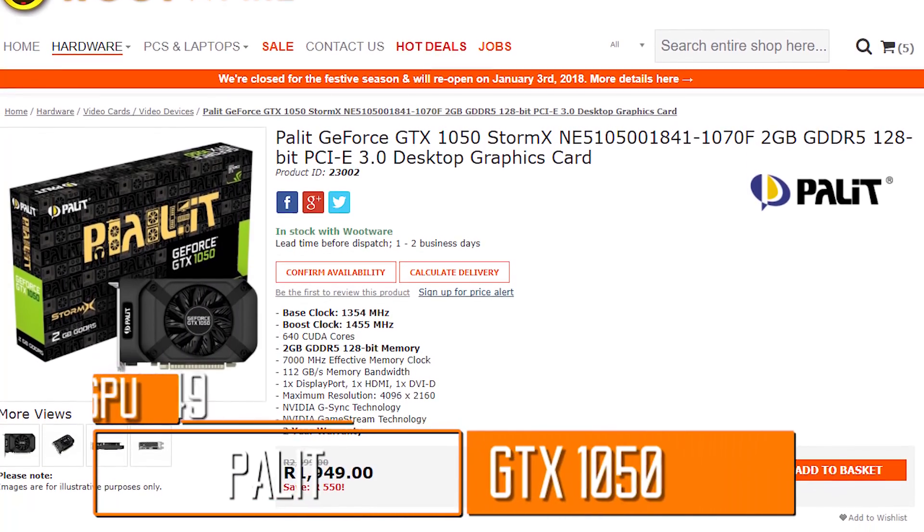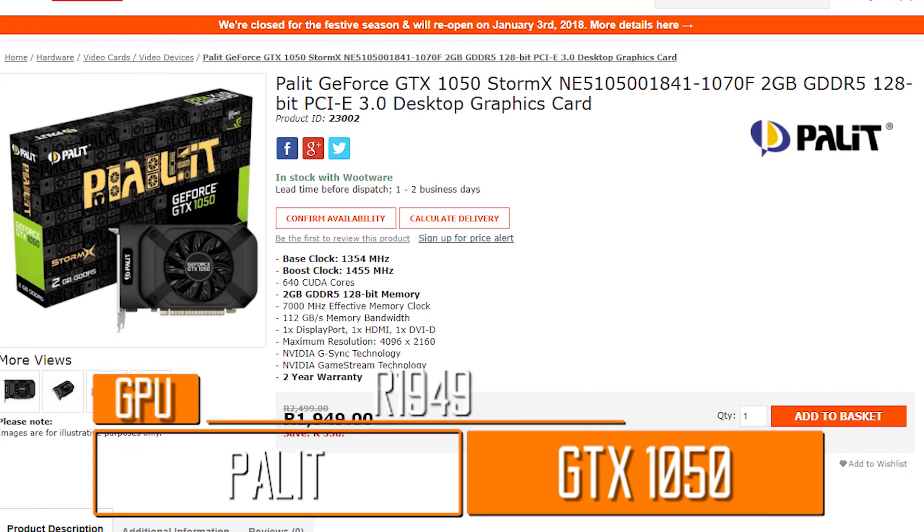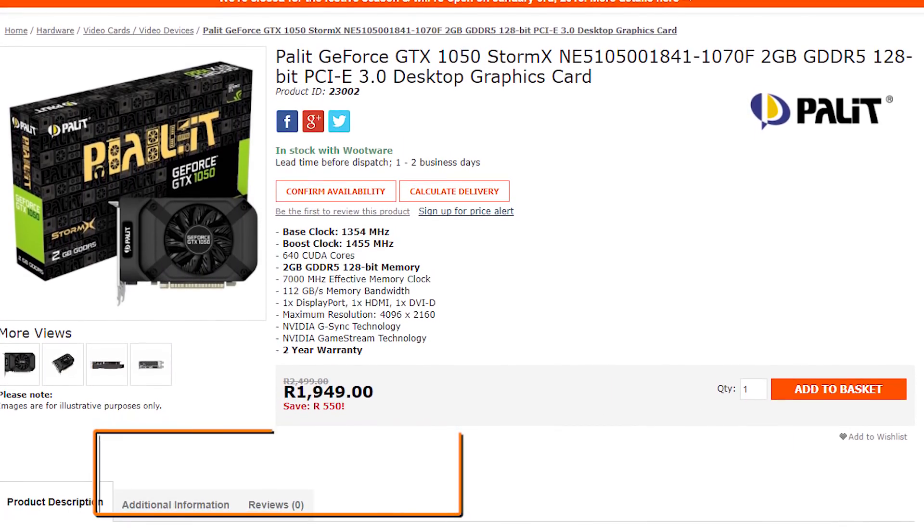It really saddens me to have to do this, but I can't stretch the Tsar build's budget far enough to recommend anything much higher than the Palit GTX 1050. Even at 1,949 Rand, it took a massive swing at the overall budget. But fortunately, the benefit of both of these GPUs brings us to the next item on our list: the power supply.